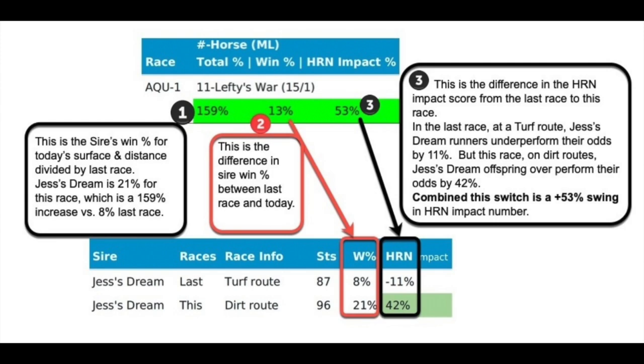How to read this report? It's simple. The sire's win percentage for today's surface and distance divided by last race shows up first. Then, the difference in sire win percentage between the last race and today's. Finally, that HRN Impact Score tells you if this horse is a good bet.